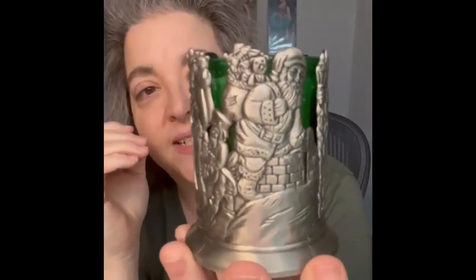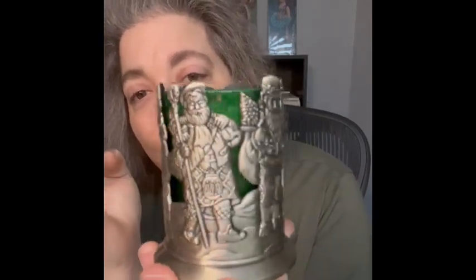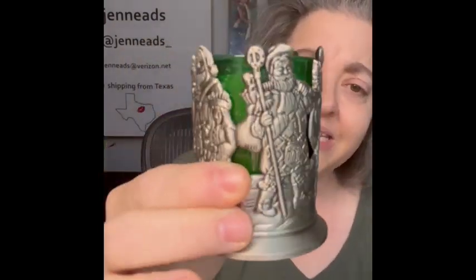I'll show you one more item — it's a mini votive holder. I loved the different Santas going around it; it does have a candle in there. It has some weight so I'm not sure if it's pewter — it says 'Made in Taiwan, ROC' — but I do like the look, so I'm bringing that.